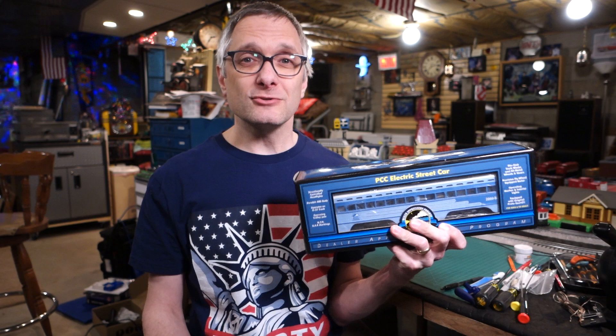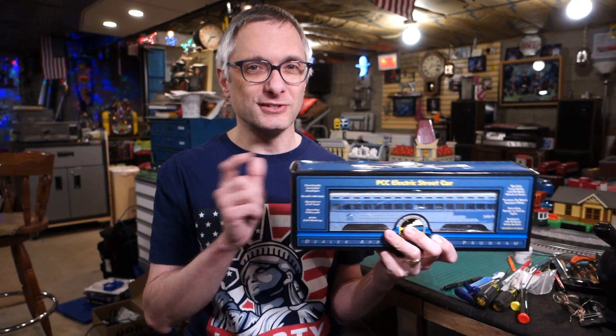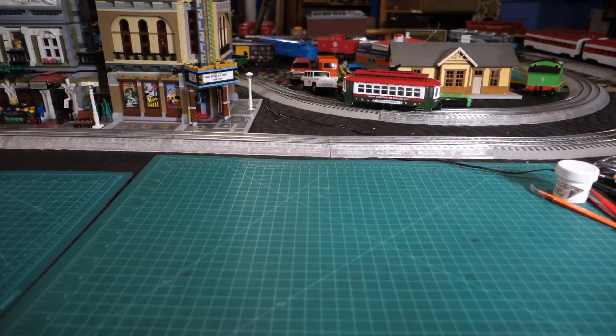This is the 2000 Dealer Appreciation Program PCC Trolley Car. That's a mouthful. Let's get it out of the package and take a look at it.